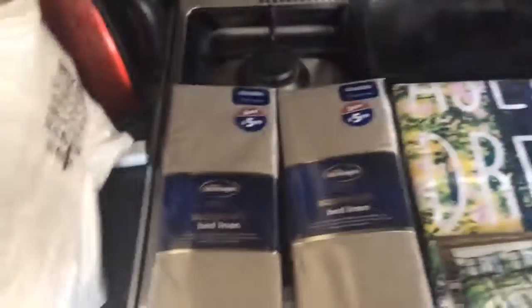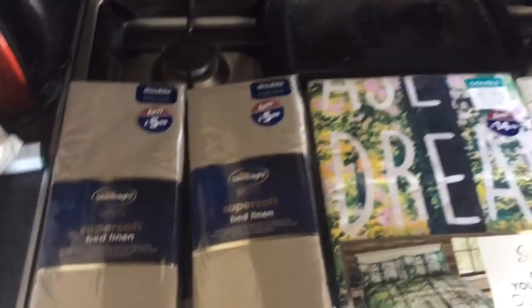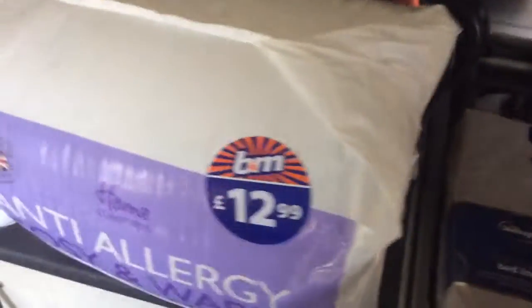Right, I am back with a B&M and a Hobbycraft haul, and I've been meaning to go for a while to look in B&M bedding, which is what I've got, plus some craft stuff.